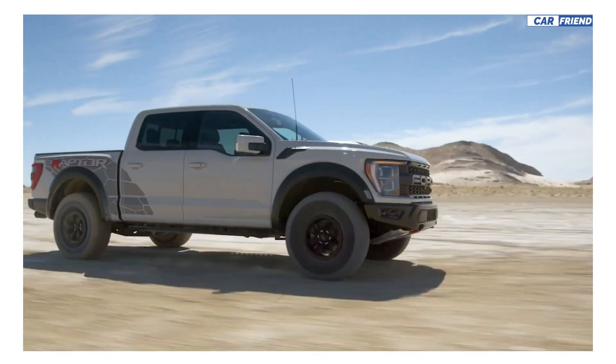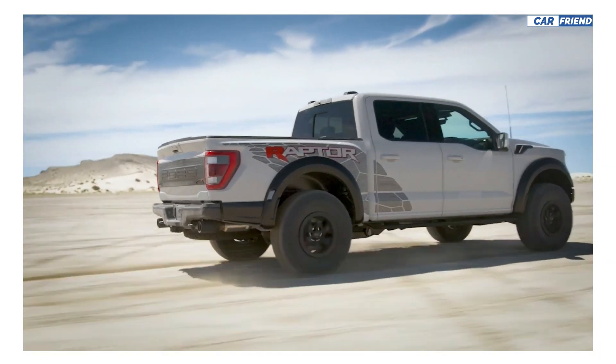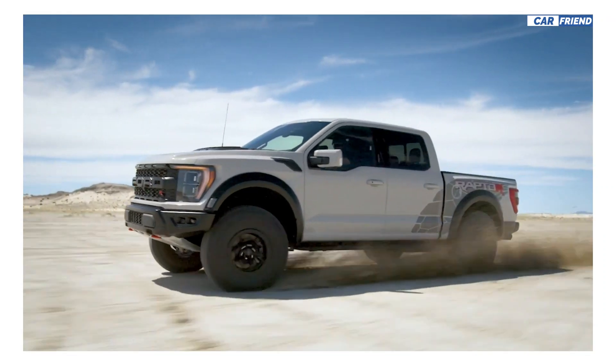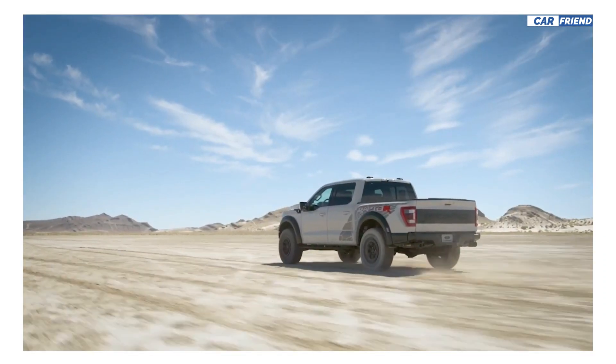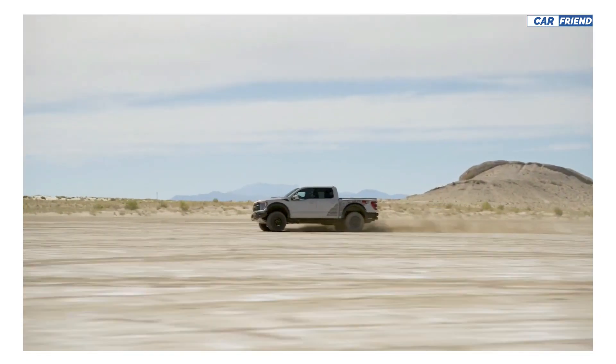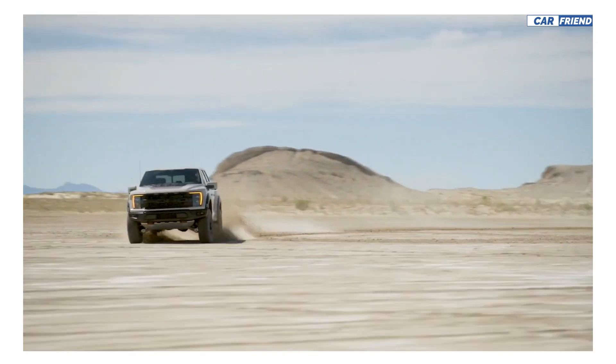Unlike the standard model which comes with a 3.5 liter EcoBoost V6 engine that produces 450 horsepower, the new Raptor R comes equipped with a new supercharged 5.2 liter V8 engine from the Shelby GT500, with the ability to produce 700 horsepower and 640 lb-ft of torque.